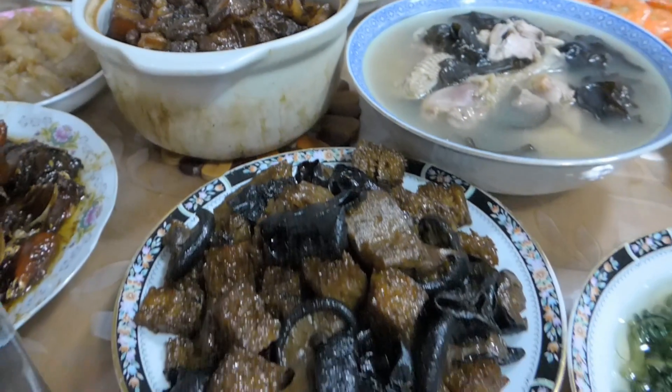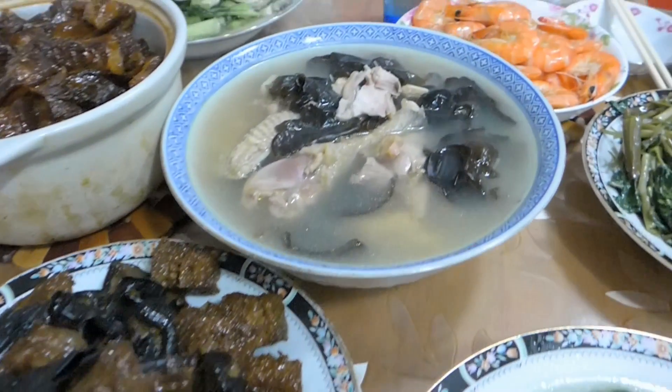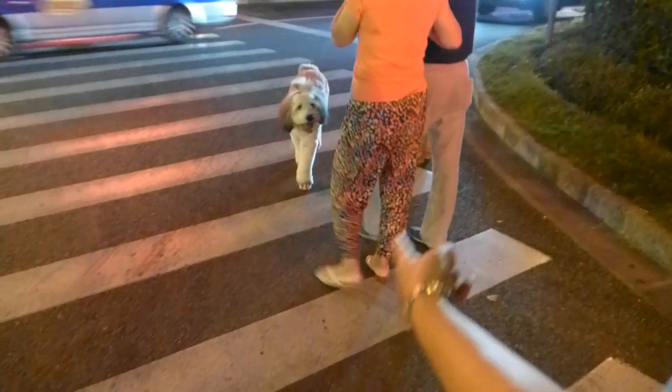That would have taken hours for my auntie to cook. I'm so grateful. I just saw this funky dog.